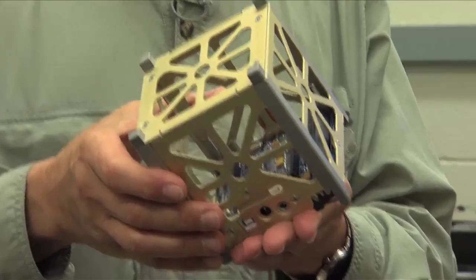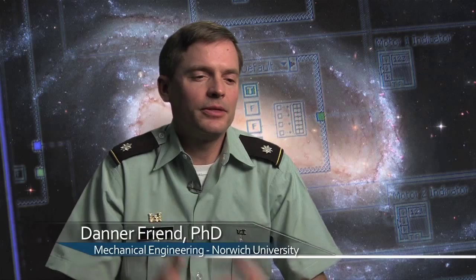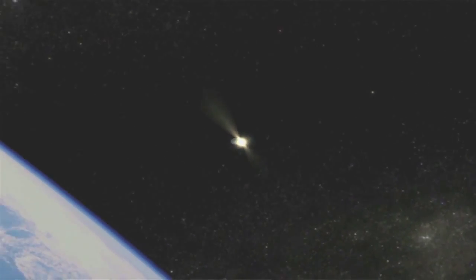Could something this tiny represent the future of space exploration? It will allow space-related research at a small fraction of the cost of the big satellites, providing opportunities for more unmanned missions and for more organizations such as universities to get involved with space exploration.